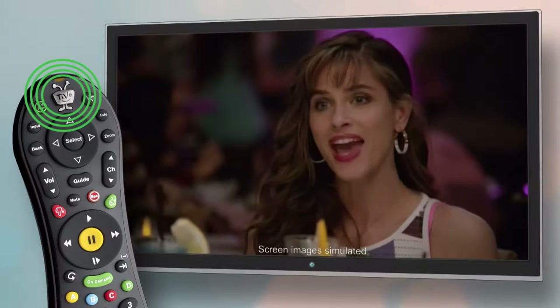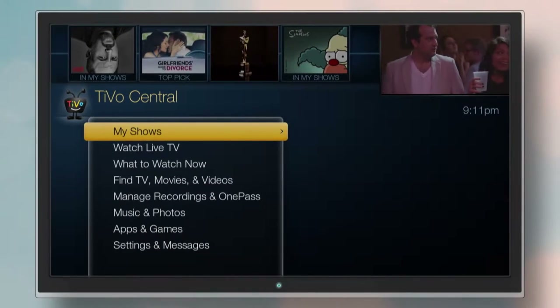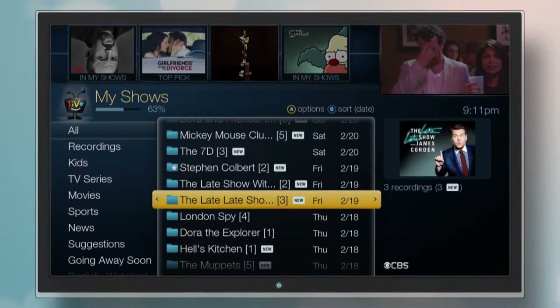To get started, press the TiVo button to get to the TiVo central screen. Choose My Shows to see all the shows you've recorded, and all the streaming shows and movies you've saved.